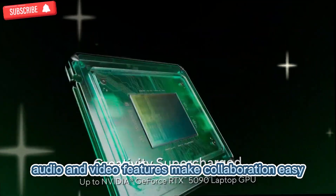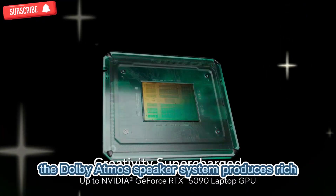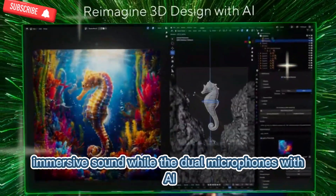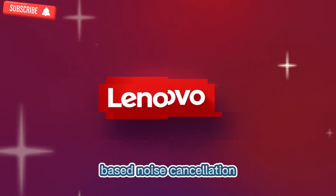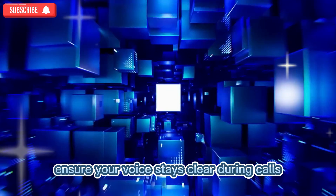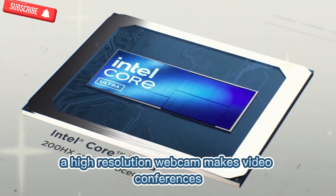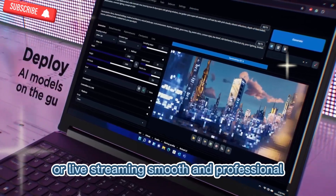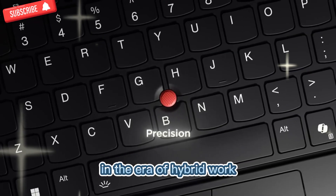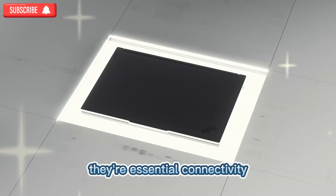Audio and video features make collaboration easy. The Dolby Atmos speaker system produces rich, immersive sound, while the dual microphones with AI-based noise cancellation ensure your voice stays clear during calls. A high-resolution webcam makes video conferences and live streaming smooth and professional. In the era of hybrid work, these features are not just nice to have — they're essential.